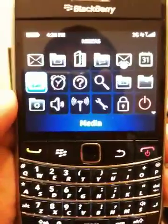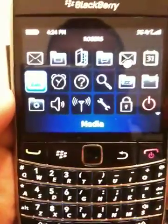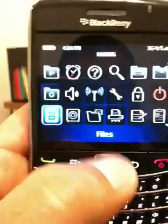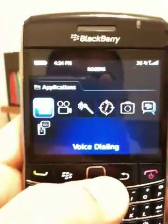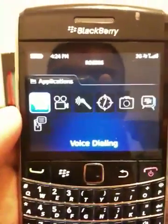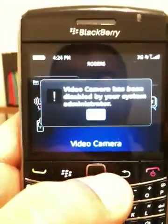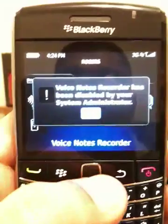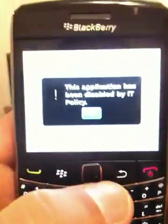Hey guys, the Crypto Network Office here. In this video I'm going to show you all the applications that we block. We scroll to the applications and open them up. Voice dialing — if you click on it, it says voice dialing has been disabled by your system administrator. It will say the same thing for the video camera — it's been disabled. The voice note recorder has been disabled as well.